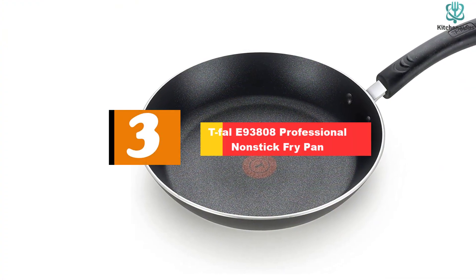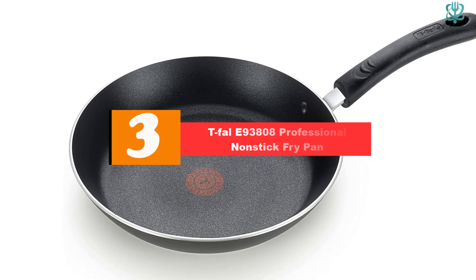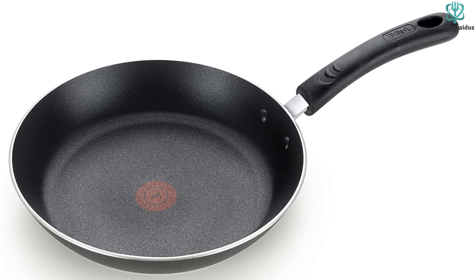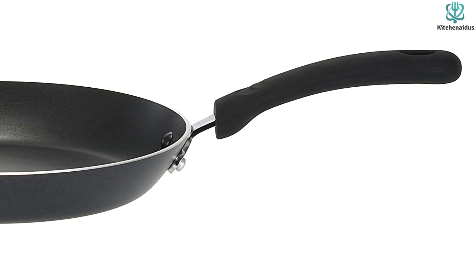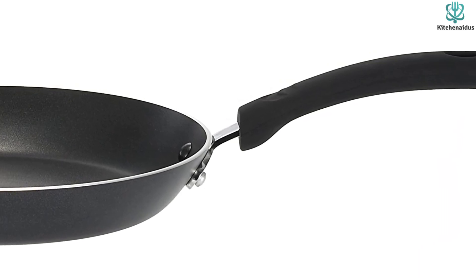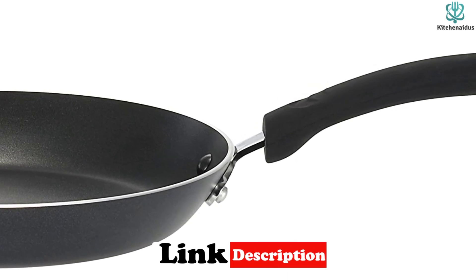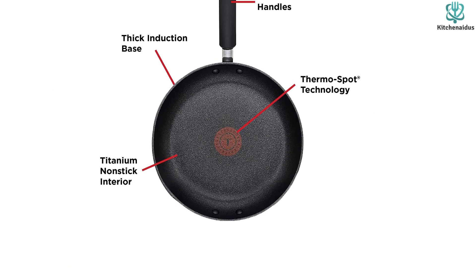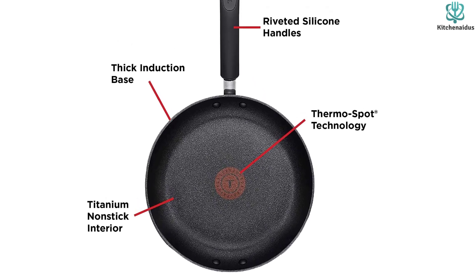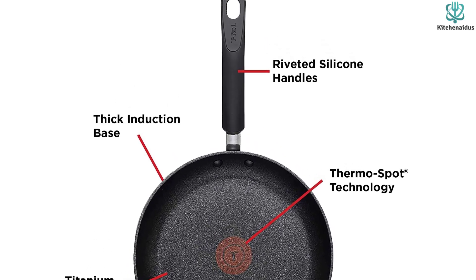At number 3, we have the T-FAL E93808 Professional Non-Stick Fry Pan. Heating conduction is very important when choosing a pan, because poorly designed gear will distribute heat unevenly throughout the surface, leading to an unevenly cooked meal. Alexa Fraser-Blay is a New York and Ontario-based cook and photographer who runs Key to My Lime, a website dedicated to delicious budget-friendly recipes for all dietary preferences. She likes the T-FAL frying pan because it's the perfect size for cooking just about everything, the nonstick coating is very durable and effective, and it has a really thick bottom so it doesn't warp and it conducts heat very well. It's hard to find a nonstick fry pan with great heat conduction at a good price point, and I love how affordable this option is.